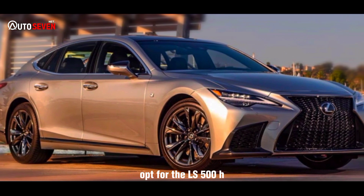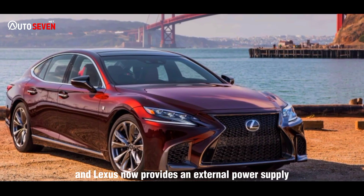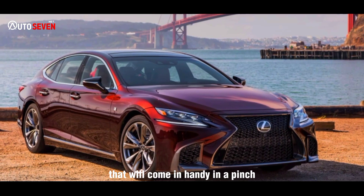Opt for the LS 500h, and Lexus now provides an external power supply that will come in handy in a pinch.